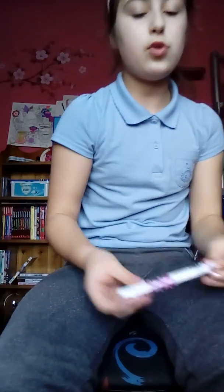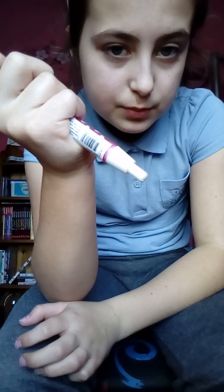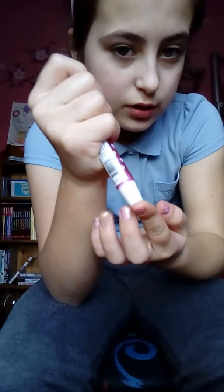I won this at my friend's party in pass the parcel. It's a rubber that you press and it comes out, and you just press it and it goes back in. I find that really cool.